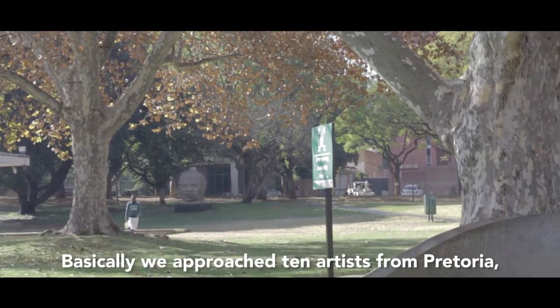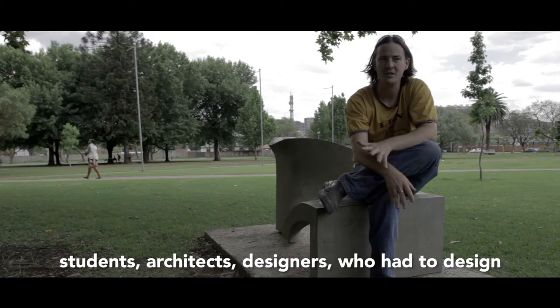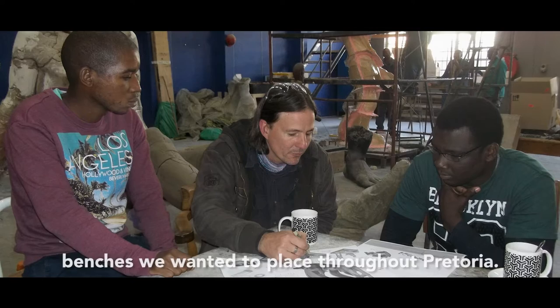Basically, it was 10 children in Pretoria who undertook a project in architecture and design, with the requirement that a bench must be built in Pretoria.